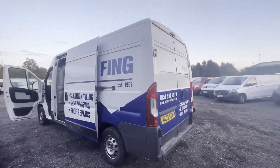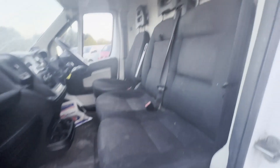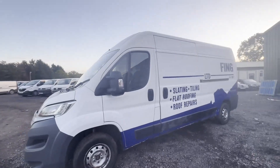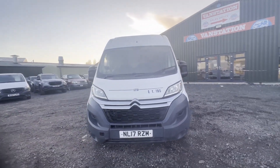Air con, electric windows. EU status: Euro 6. HPI clear. CAP retail: £9,195. Click the link in the description for pictures and more info. Alternatively, call or WhatsApp us on 07401 199 723.